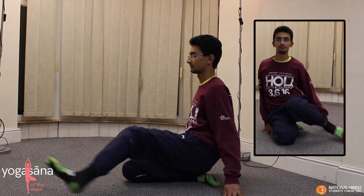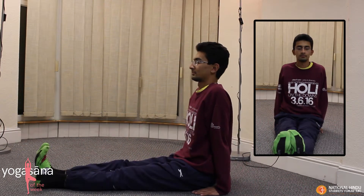To come out of the posture, straighten your left leg, then straighten the right leg and relax in Sthitala Dandasana.